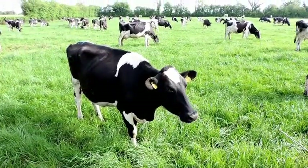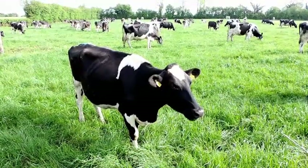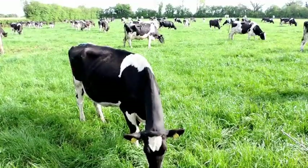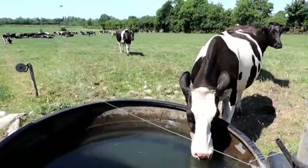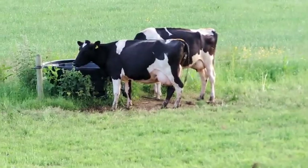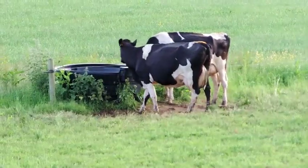Cows graze on grass in a paddock within a field. Drinking water is provided in troughs from a well on the farm. Cows drink between 60 and 110 litres per day.